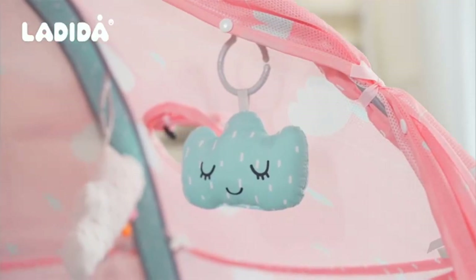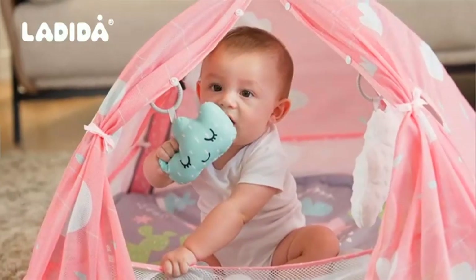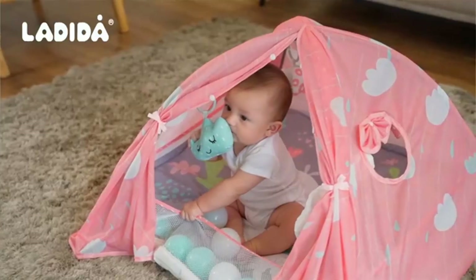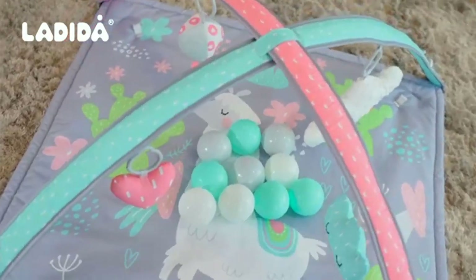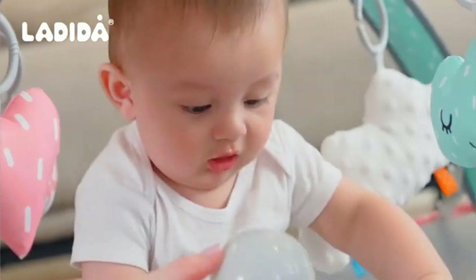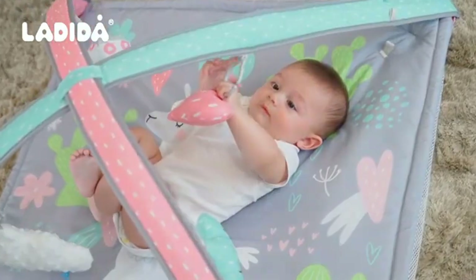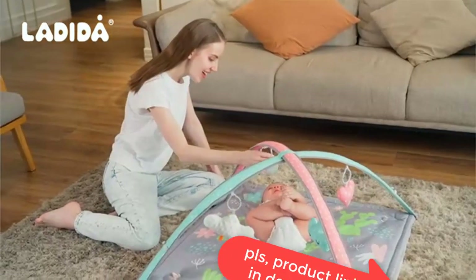Certified safe — we are committed to providing a safe crawling mat for your baby. Our 50x50 play mat meets USCPC certification and regulations and passes the outlet lead and toxicity tests. Easy to clean: say goodbye to stains and spills — our baby mat is machine washable, making it easy to clean and maintain.